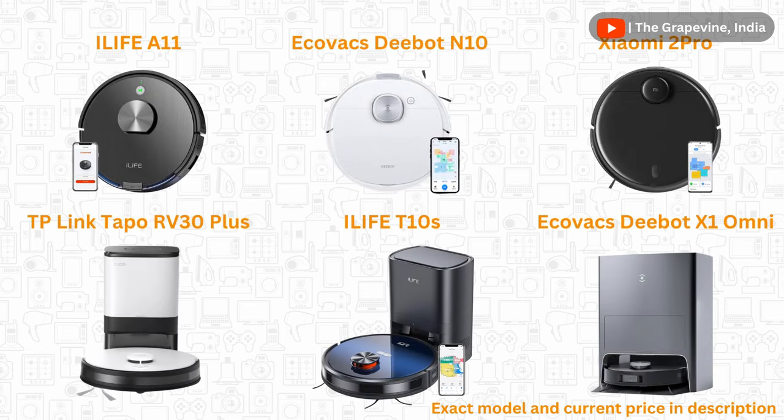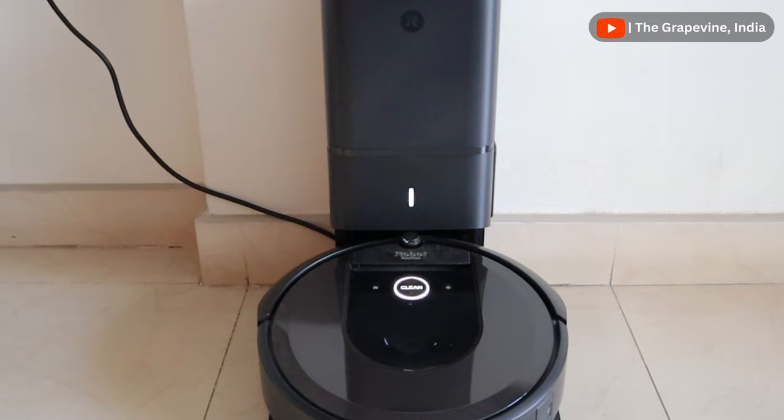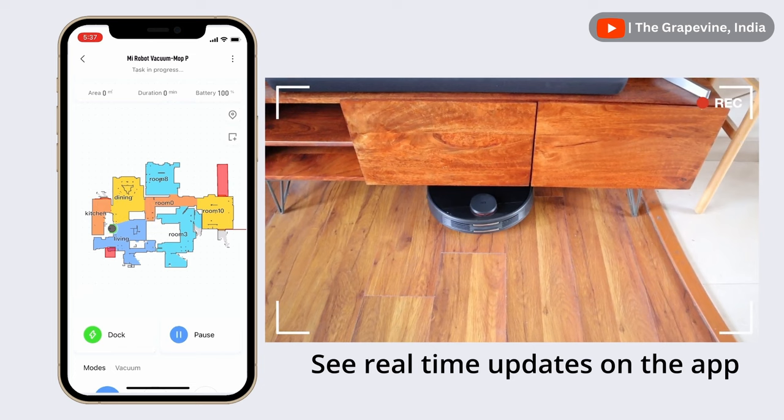These are the best robot vacuum cleaners in the market. In this video, I'll cover two segments of robot vacuum cleaners. The first is robot vacuums with auto-emptying bins. The second is robot vacuum cleaners with at a minimum of mapping capability.